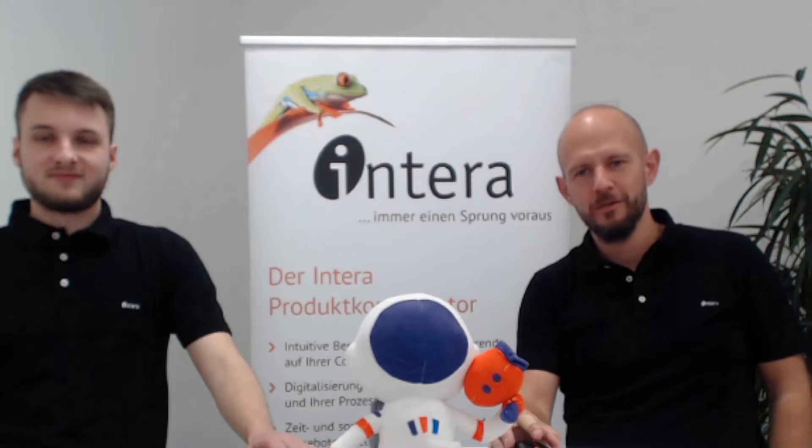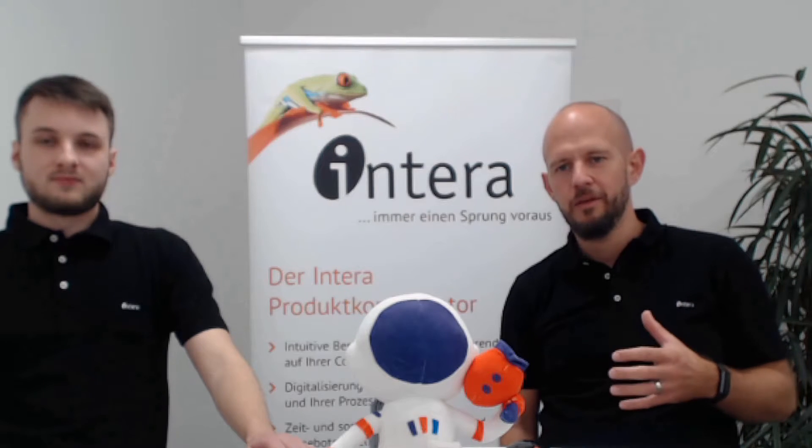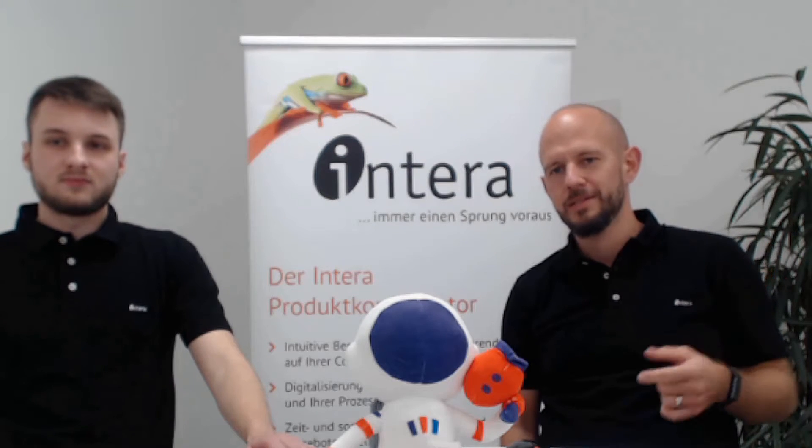A very warm welcome to the Pimcore Inspired 2021, also from our side. We are very happy that we can participate again this year and to be part of the Pimcore ecosystem. Thank you Pimcore for great product, for great ecosystem and again for that great event, Pimcore Inspired 2021. My name is Christoph. I work for Interra as a Pimcore Consultant and together with my colleague Wilhelm, I will present you one of our cool Pimcore projects of the last year.